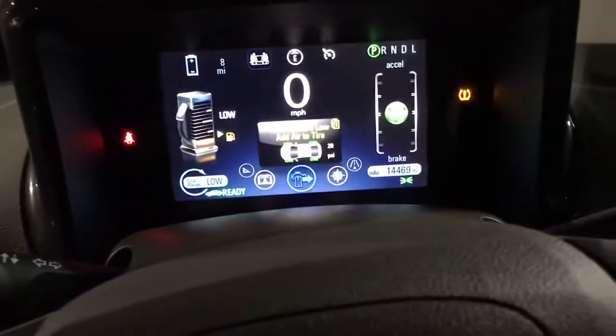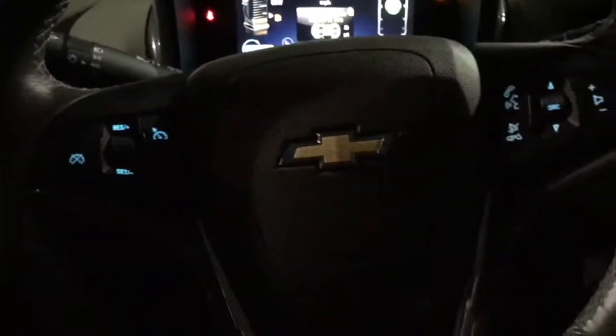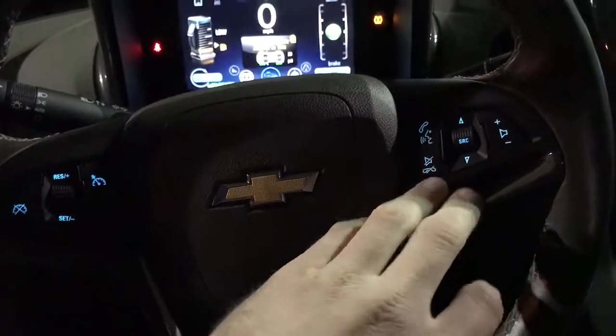Taking a look at our screen here, we do have 14,469 miles. Looking at our steering wheel, we have cruise control on the left hand side and on the right hand side we have radio and Bluetooth controls.